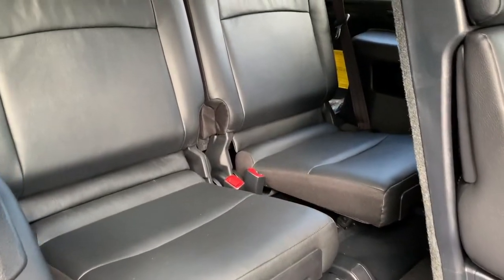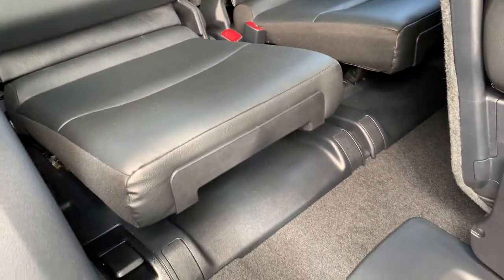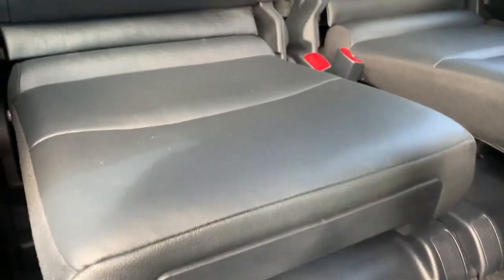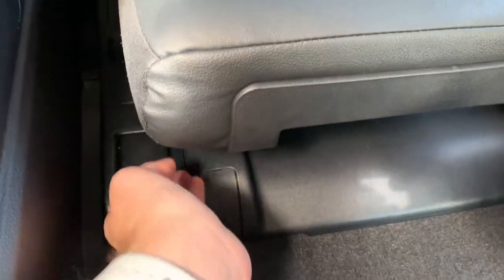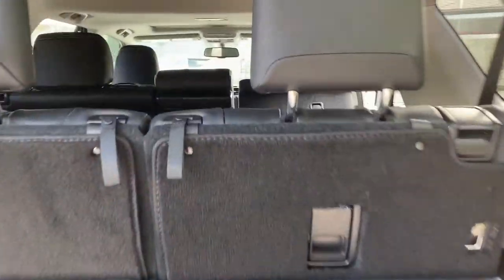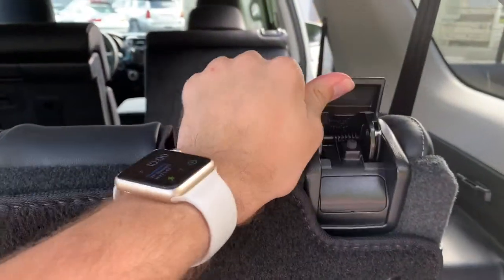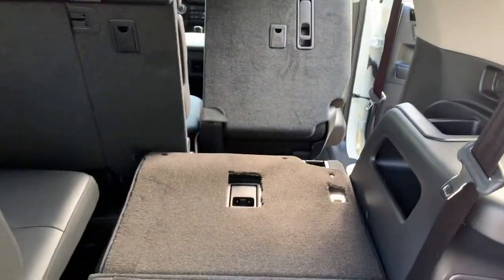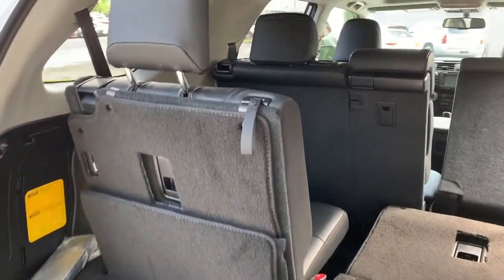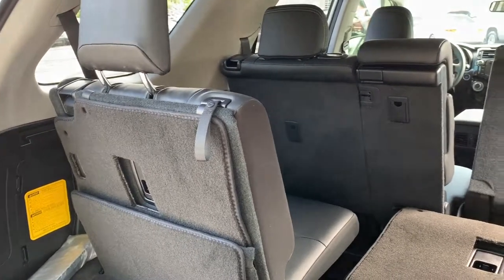To fold down the third row, it's a two-step process. Grab this handle right here and the seat will lower in. Once that seat is lowered, come back here, fold down the headrest, and flip this lever right there and your third row will fold flat. The third row is also a 50/50 split configuration, so you're able to have one seat down and one seat up if you'd like.